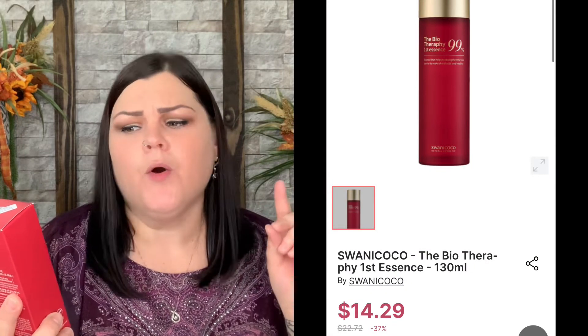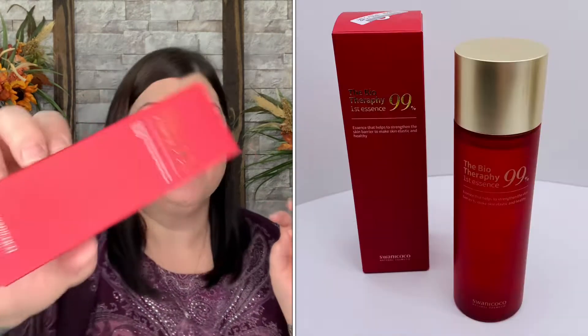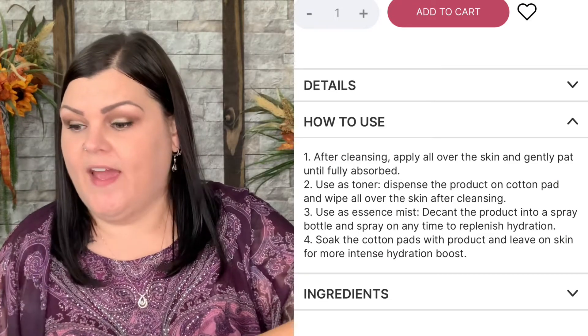Next we have the SWANICOCO BioTherapy First Essence — 99 essence that helps to strengthen the skin barrier to make skin healthy. This one doesn't have instructions on the packaging, but the beauty of StyleVana is you can always look up how to use a product on their website at any time. It's either used right after the toner or as a toner, like an ampoule. It's 130ml — I can't wait to try it.